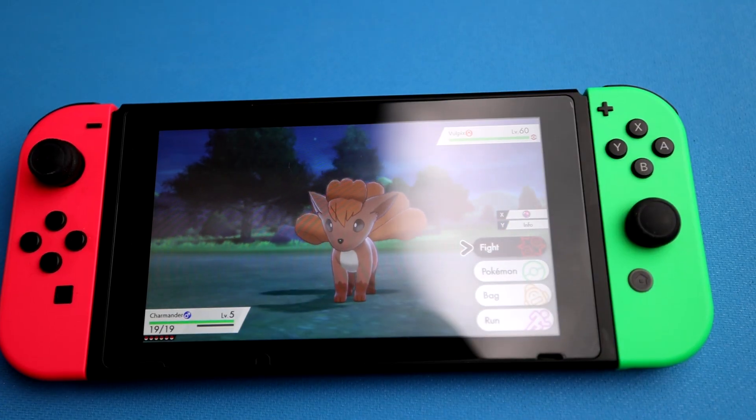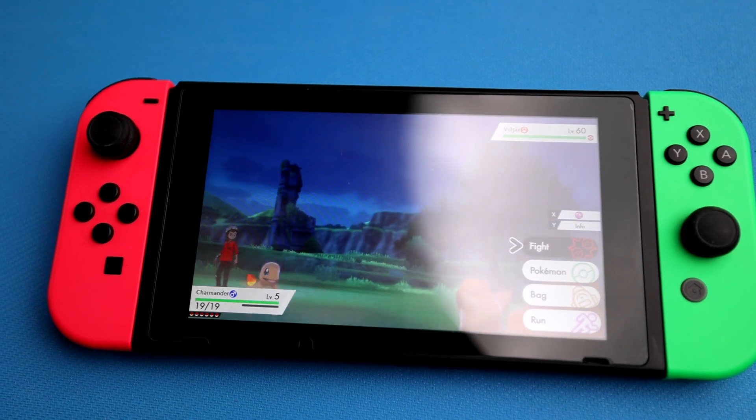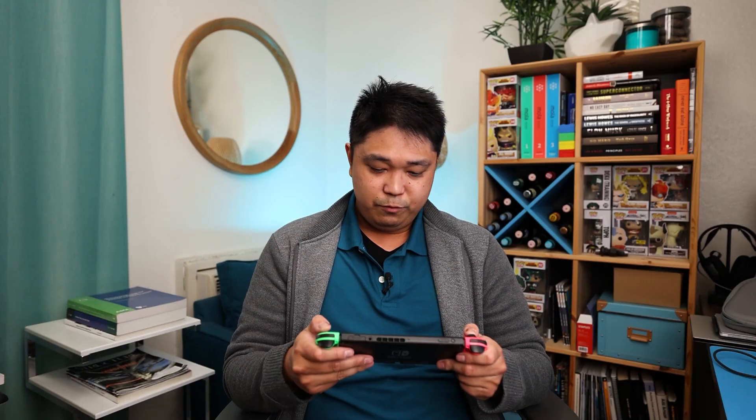Last but not least is my Nintendo Switch — this is my anti-boredom device. If I get too stressed out, I'll just turn this on and waste a couple minutes playing Pokemon or some other games. Unfortunately — or fortunately — this is one of my most used devices in my bag. Thanks for watching, hope you enjoyed the video, and make sure to check out these other videos I've made about civil structural engineering. I'll see you next time!